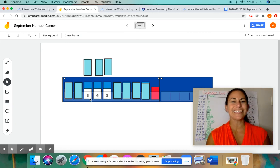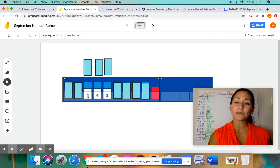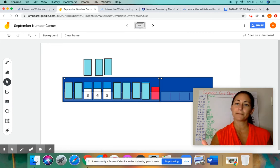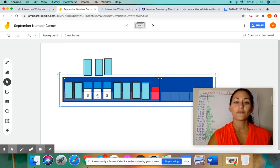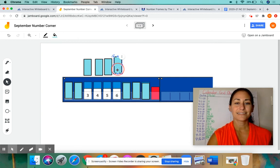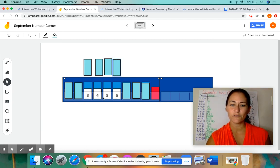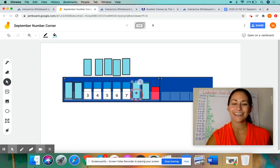The easiest way to do this, boys and girls, is to start with the first number and keep counting up in order. Start with three and say three, four, five. So what comes after five? If you said six, kiss your brains. What comes after six? Three, four, five, six, seven, eight, nine. If you got all of those right, give yourself a double kiss on the brain.